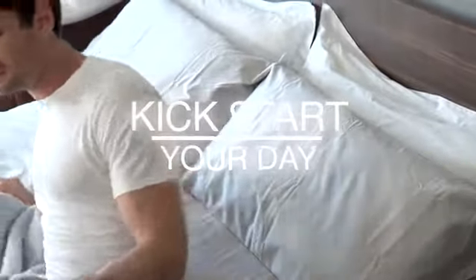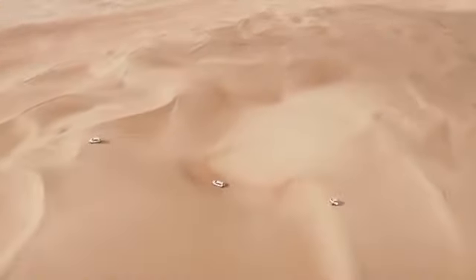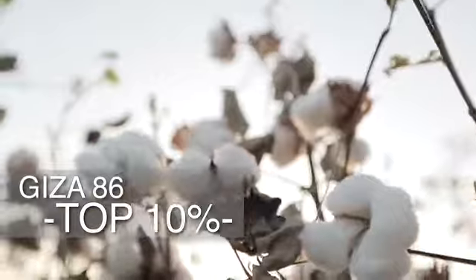Ready for a rejuvenating morning? Indulge in a luxury after-bath experience with the new NP Magic Waffle Bath Towel. Crafted exclusively with the world's finest Giza 86 — the top 10% of Egyptian cotton.